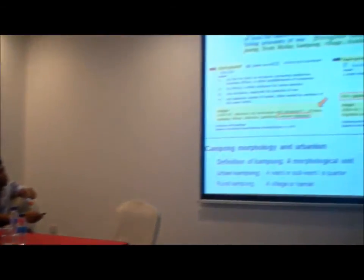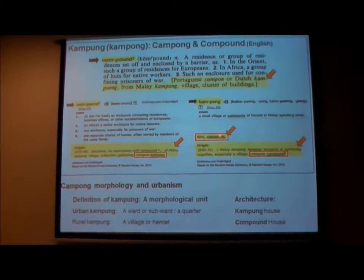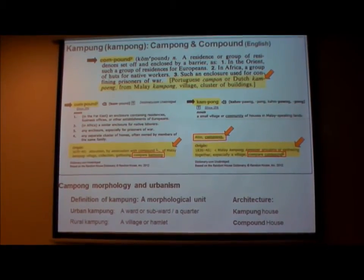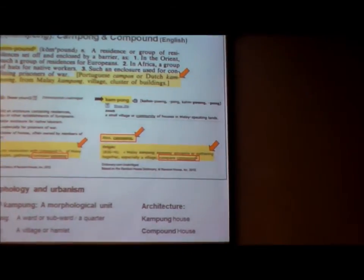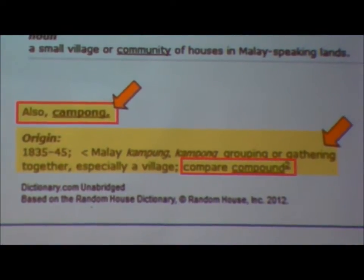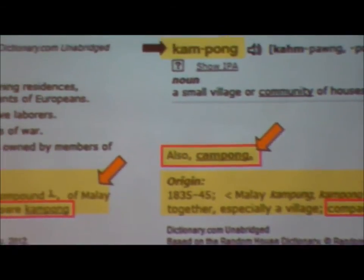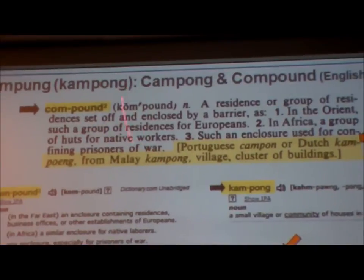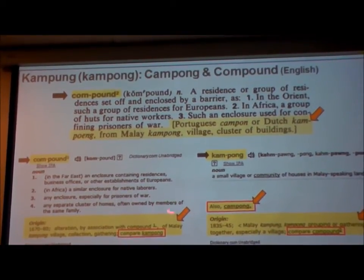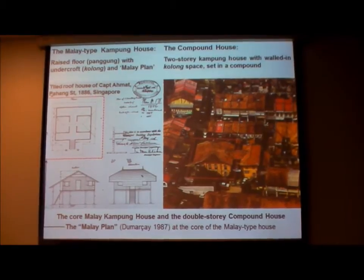The term kampong: we have forgotten that it came into English to refer to an urban ward. That's why there was Arab Kampong, Chulia Kampong, and so on. The older map says Bugis Town; the newer map says Bugis Kampong. Both are correct, because kampong means town — an urban ward, a small town. From the word kampong, etymologically you also get the English word compound. So when we say compound, we're using a Malay-derived word. You will see many burial compounds in Jalan Kubor.